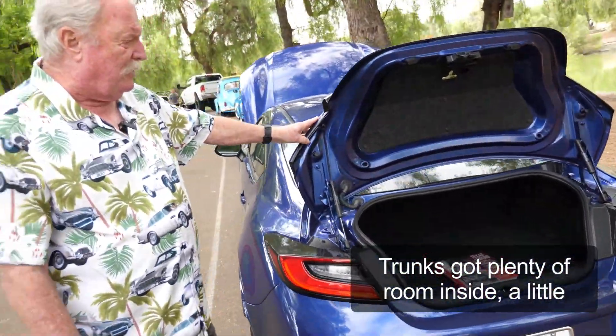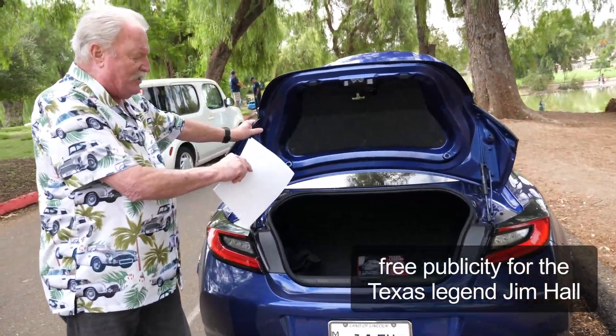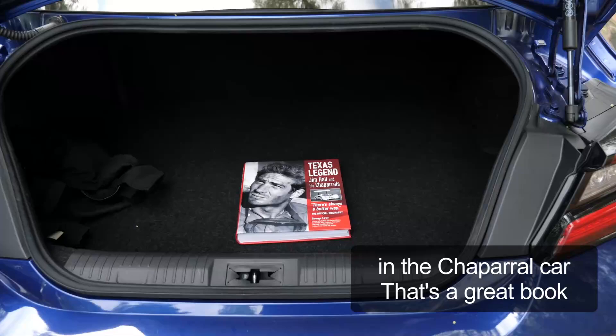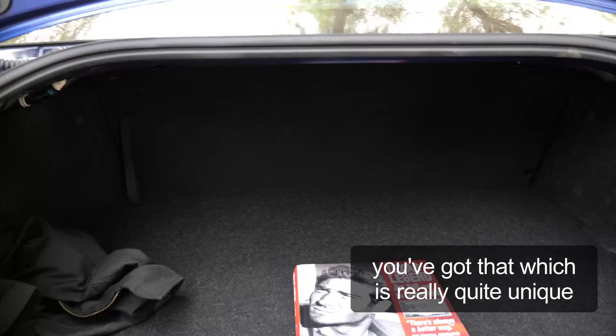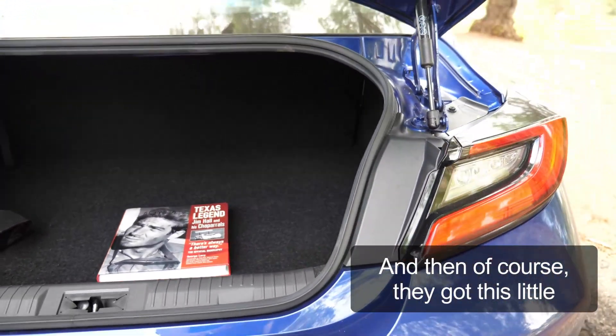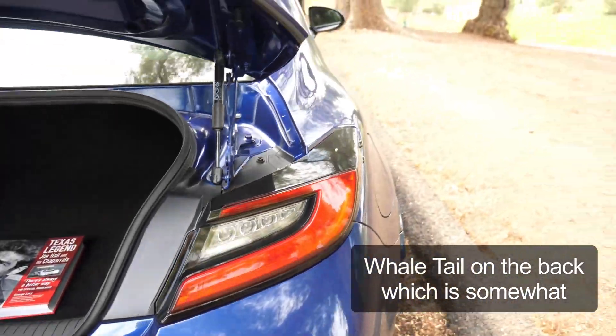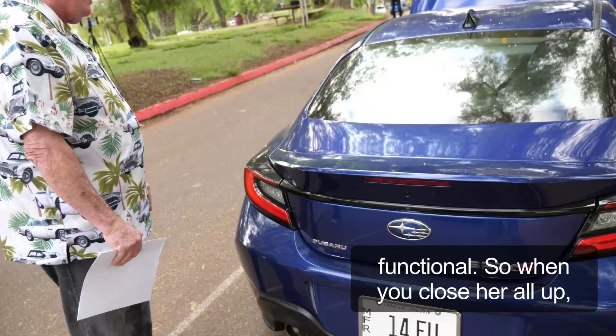The trunk's got plenty of room inside. A little free publicity for Texas legend Jim Hall in the Chaparral car — that's a great book and that's what I'm reading right now. And then of course they've got this little whale tail on the back, which is somewhat functional. When you close her all up, she's really got a great look.